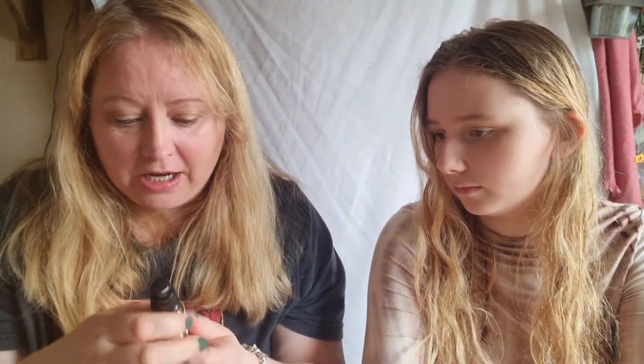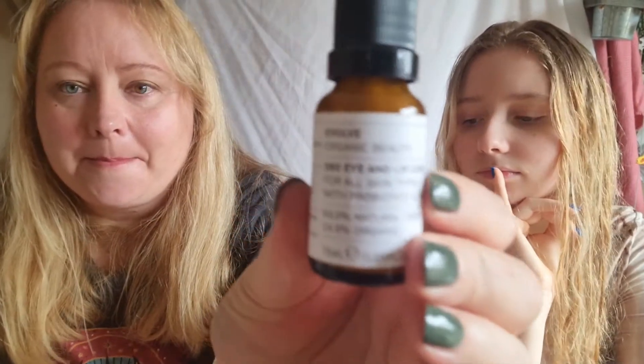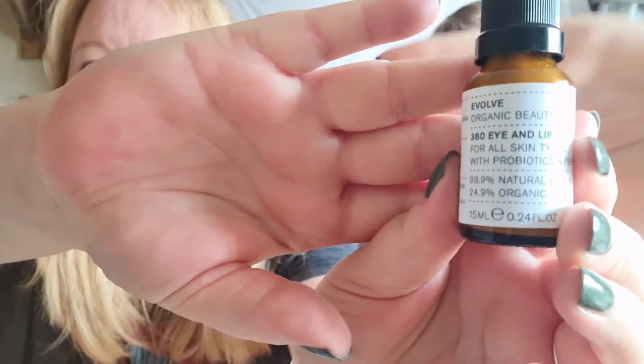Let's talk about Evolve Organic Beauty — Renata will like these because she loves Evolve as well. This is their 360 Eye and Lip Contour — my stepdaughter bought me this and I love it. I use it every day.